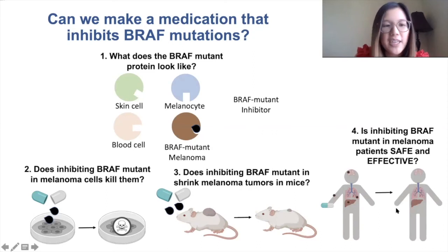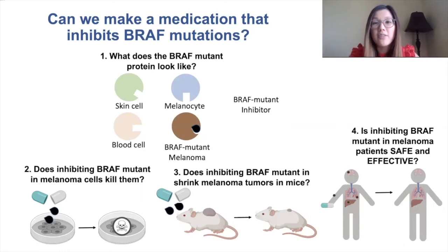They found that it did have some effectiveness in shrinking their tumors. Because of all this work by scientists and physician scientists, this medication can now be prescribed for melanoma patients with BRAF mutations.